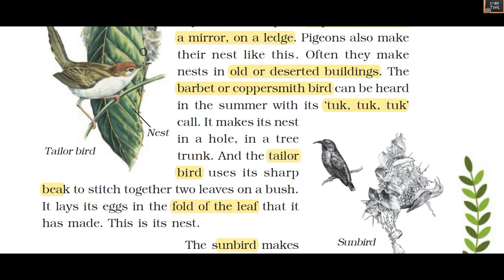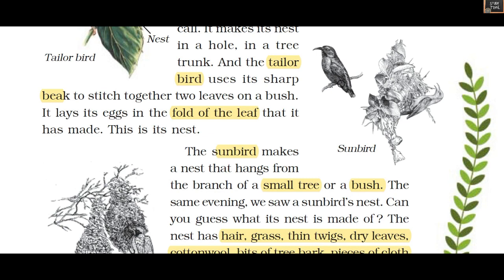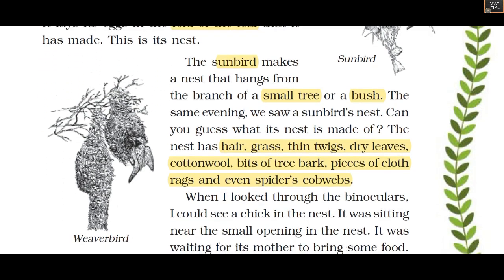Next he sees the sunbird. The sunbird makes a nest that hangs from a small branch of a tree or a bush. Can you guess what a sunbird's nest is made of? It is made of hair, grass, thin twigs, dry leaves, cotton wool, bits of tree bark, pieces of cloth, rags, and even spider's cobwebs.